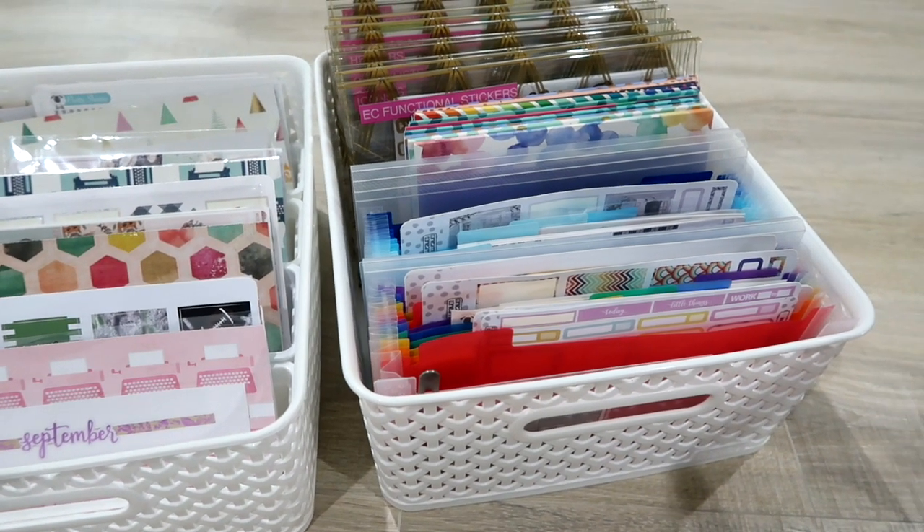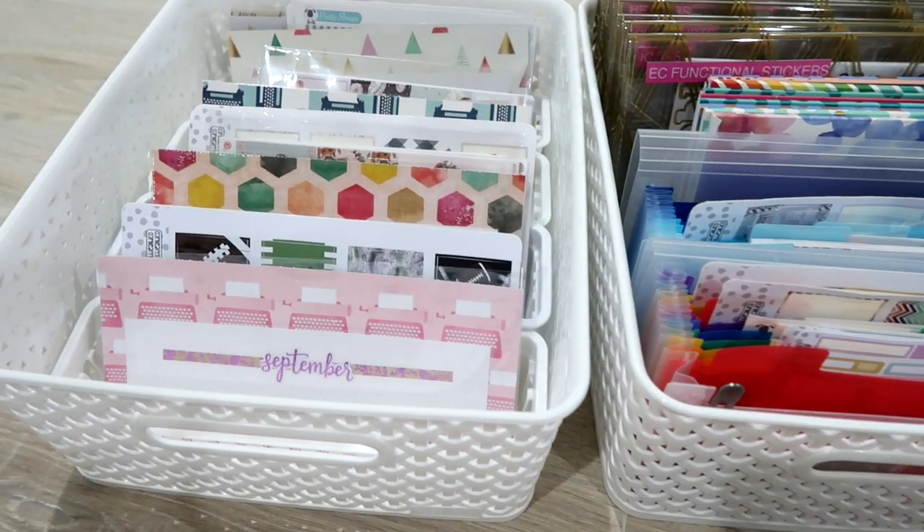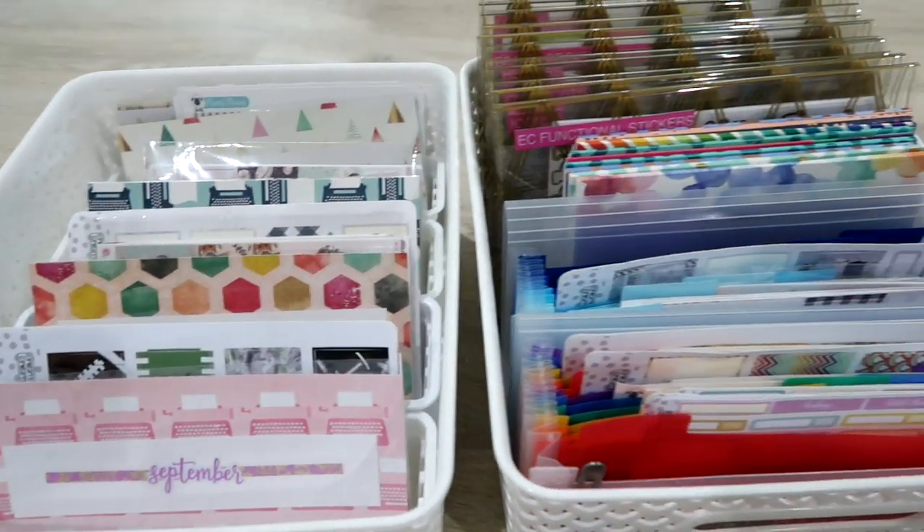This is the process that I take when I do my plan with me videos, and this is how I have my stickers organized. I hope you have enjoyed this little chatty sticker organization video. I think everything looks good, I feel good about it, and I'm ready to go into the fall with this system. The system was working for me, but I just needed a little bit more tweaking to make it 100% perfect. In the comments below, I want you to share with me how you organize your stickers — do you have one way or do you combine several methods like me? Let's get a conversation going about sticker organization.